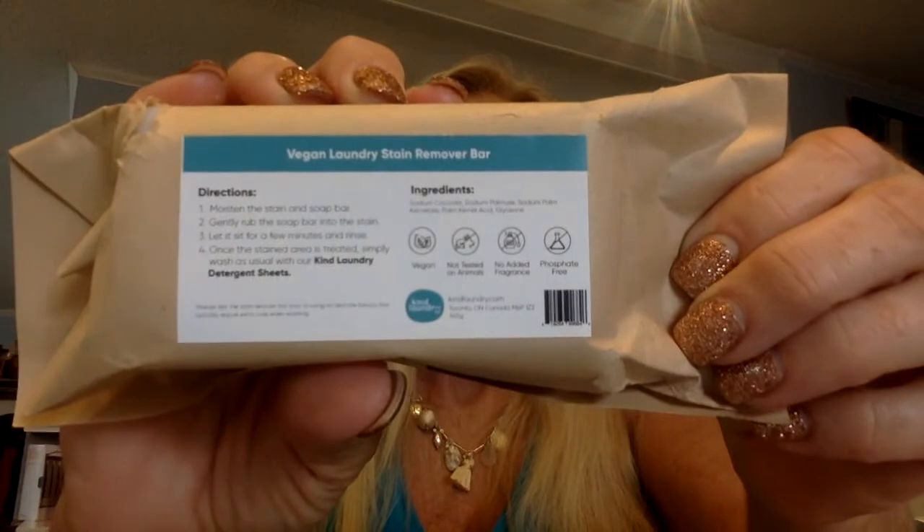This is something I'm going to have to unwrap. It says it's a vegan laundry stain bar remover. I've never used one of these before. This is all natural and vegan — when you've got a stain on your clothes, you can just rub it on there and get it off. That is cool. It's called Stain Remover Kind Laundry. This laundry bar is excellent and economical, to pre-treat for stains. It retails for $6, and it's gluten-free and phosphate-free, so it's good for you.